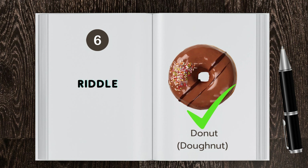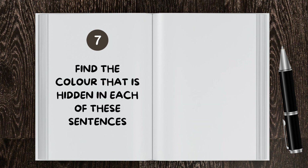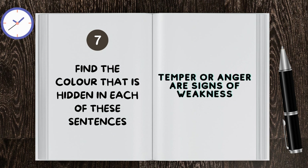That was quick! It's a donut. Let's find the color that is hidden in each of these sentences. Awesome! It's orange!